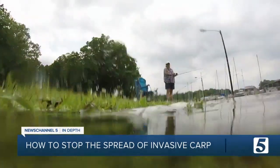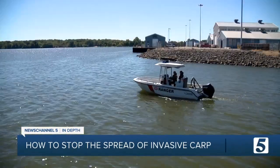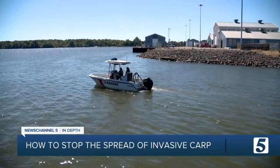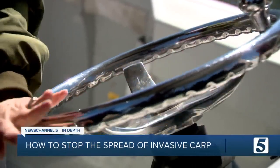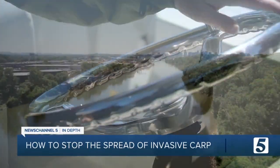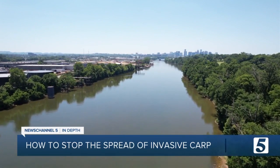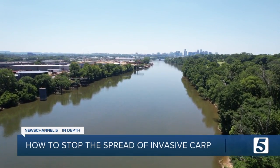We'd like to eradicate them as soon as possible, all in the hopes that a truly robust fish population can thrive once again. The worry is that they will continue to spawn and grow and flourish in the Cumberland and Tennessee River, so we'd like to stop that as soon as possible. Chris Davis, News Channel 5.